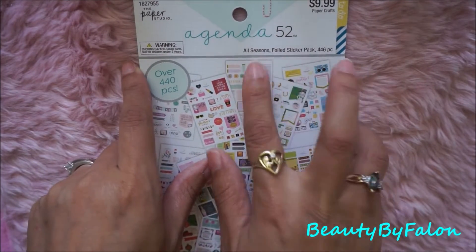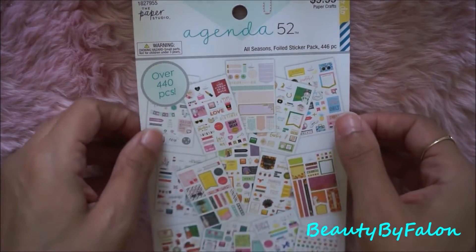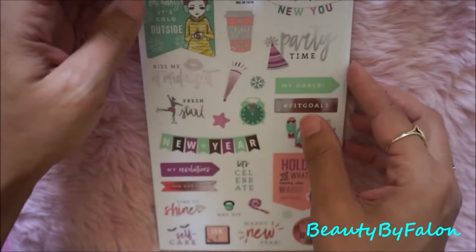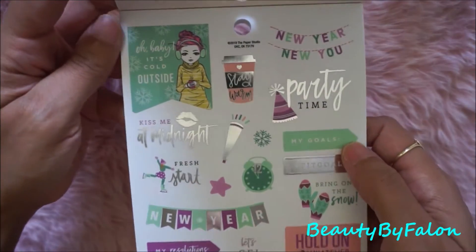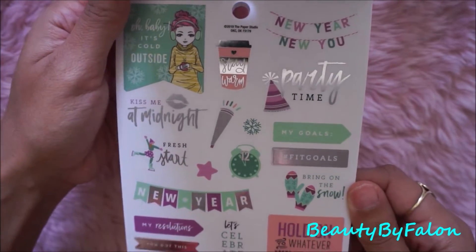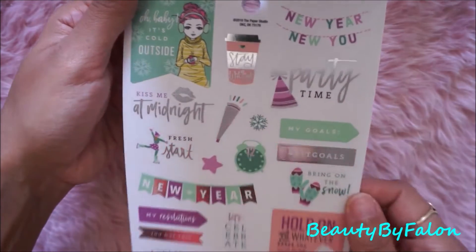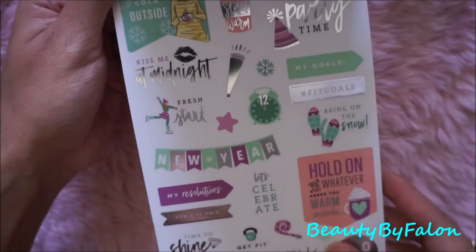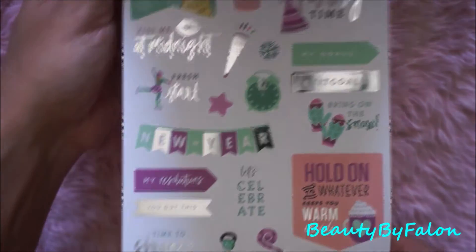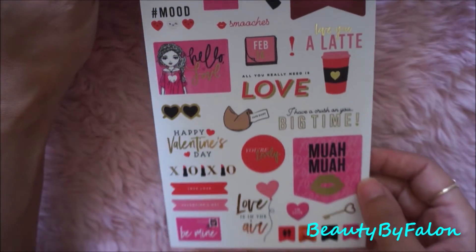This one was $9.99 — this is the Agenda 52 all-season foiled sticker pack with 446 pieces. I love seasonal stickers so I went ahead and picked it up. It has this one that says 'oh baby it's cold outside' with silver foiling on it — super cute. The New Year's one is very cute with gold foiling. These two are spring — the same sheet.